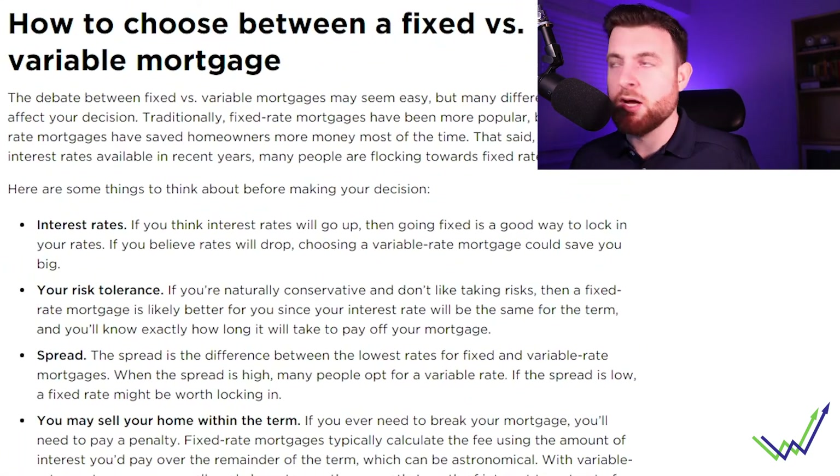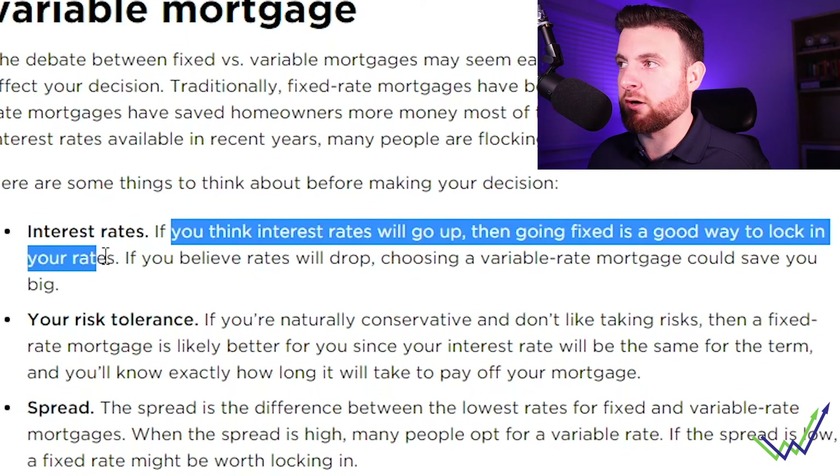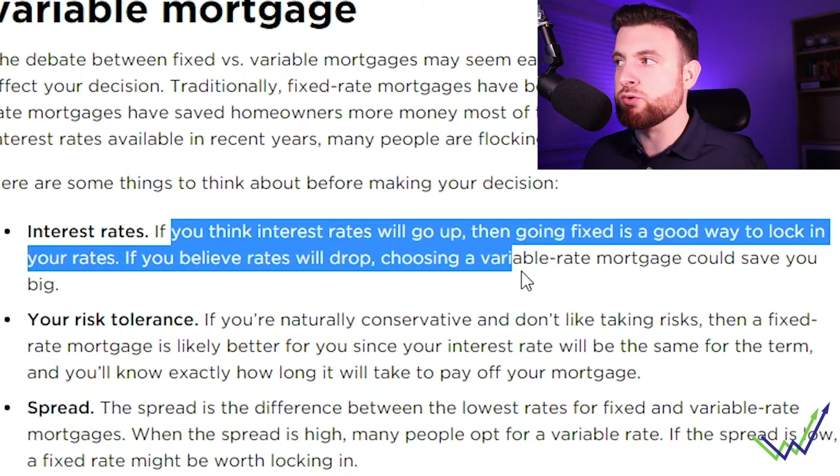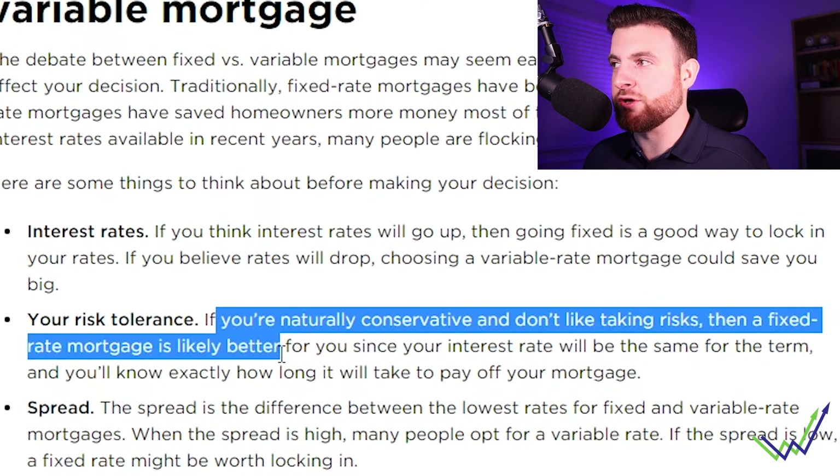Going back to the NerdWallet article, there are four key points on how to choose. First, interest rates: if you think interest rates will go up, going fixed is a good way to lock in your rate; if you believe rates will drop, a variable rate could save you big. Right now, interest rates could definitely go up this year. We don't know how much yet, but it's on the docket that rates will be going higher. In a rising rate environment, fixed is generally better.